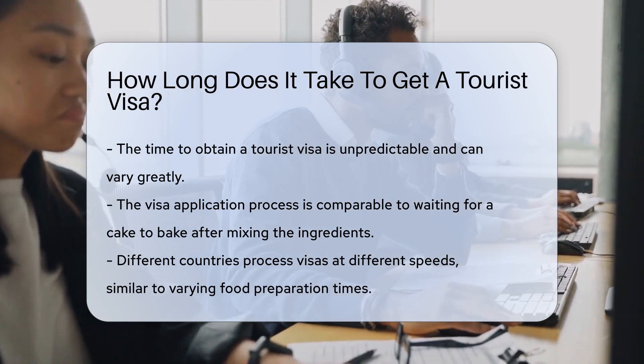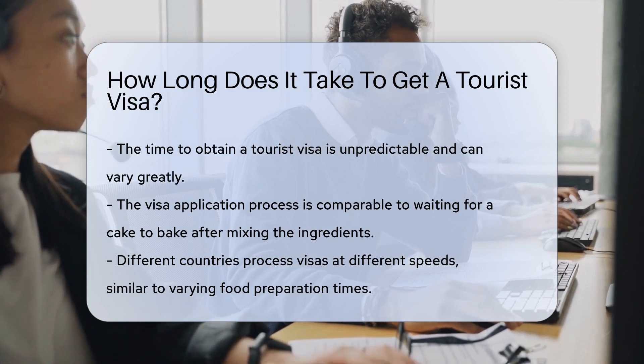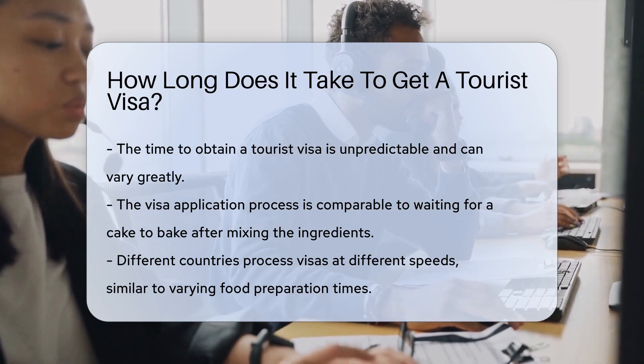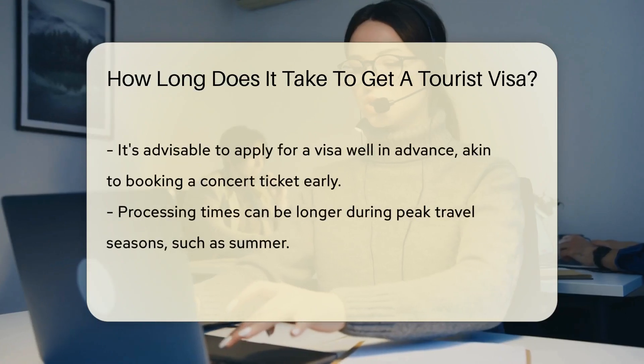First things first, let's talk about the application process. You submit your application, and then the waiting game begins. It's like baking a cake — you mix the ingredients and wait for it to rise. Now, each country has its own recipe for processing visas.